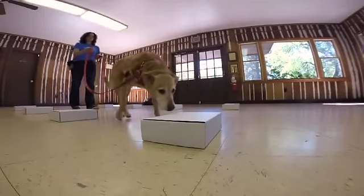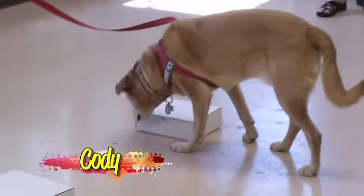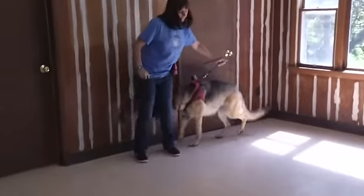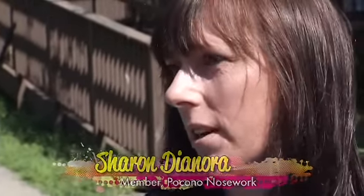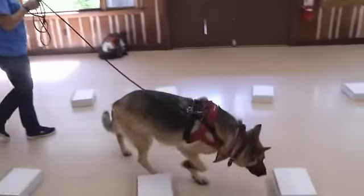Even dogs who don't get along well with other dogs can participate — they work one at a time. In this exercise they find which box has the scent of birch. For me, because my dog Ava is reactive, it's very limited on what sports she can do. I wanted to do something with her because she is energetic and loves doing stuff. I wanted a sport or activity for myself where I didn't leave her at home and come home to an energetic, bored dog.